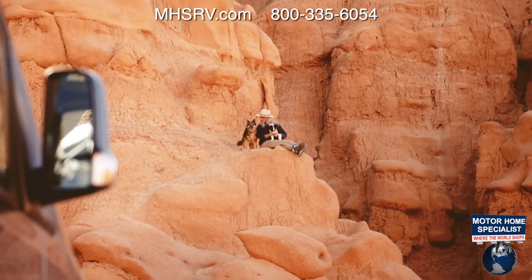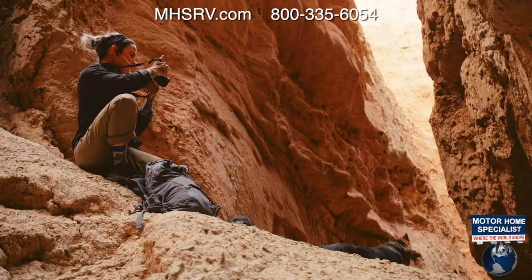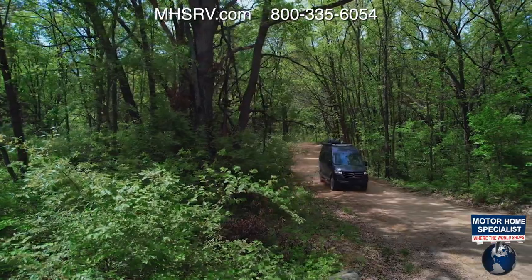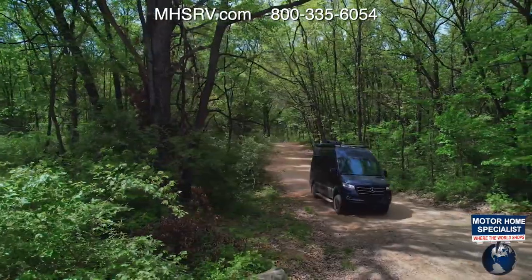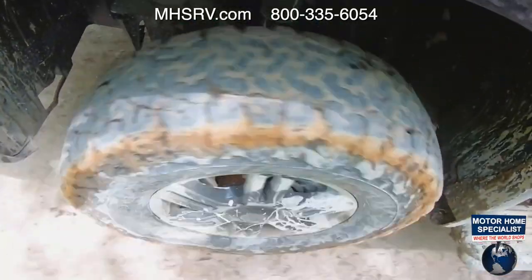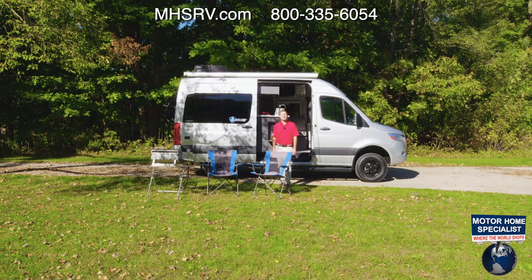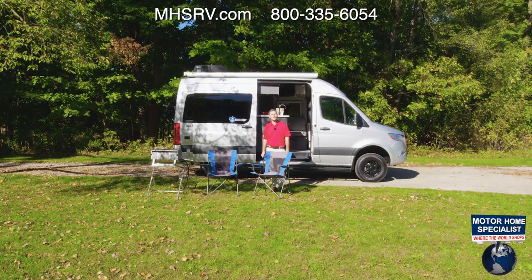We've all had those conversations that start with 'wouldn't it be cool if we could go camping there?' Well, why not do it? You just need the right camper van — and this is it. With four-wheel drive and all the amenities of home, you're free to go anywhere you want. Hi, I'm Steve from Thor Motor Coach, and this is the 2022 Tranquility 4x4.